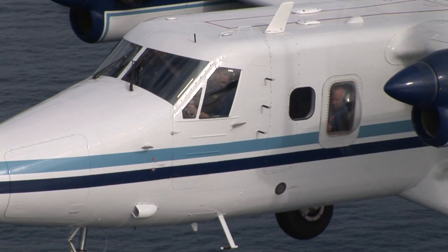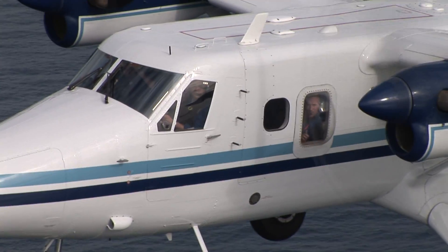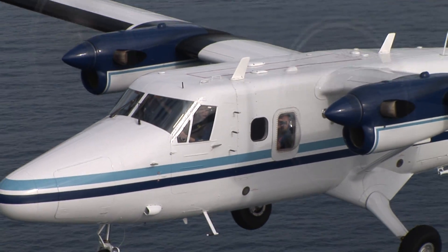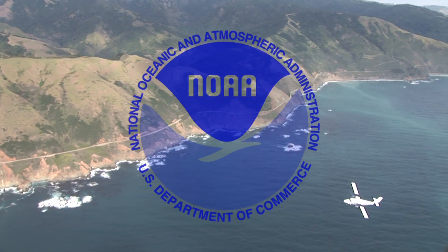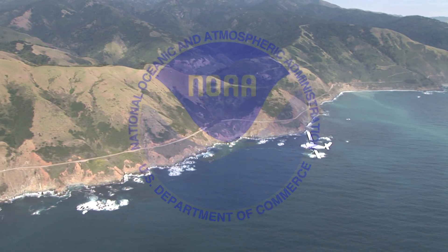Its high wing design and bubble windows make it ideal for open ocean observations. A healthy ocean is critical to all Americans. Here in California, NOAA takes to the skies to monitor and manage our ocean and coastal areas.